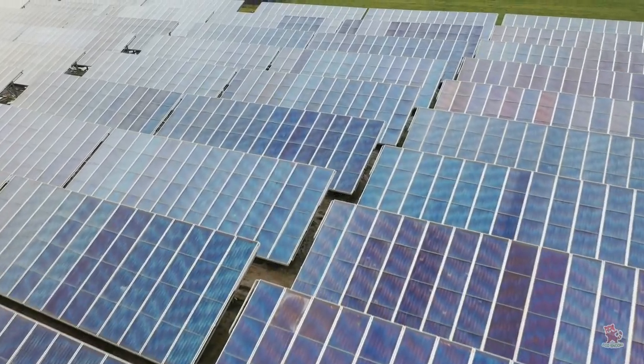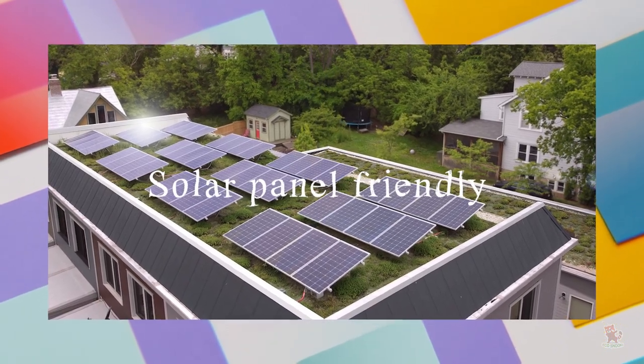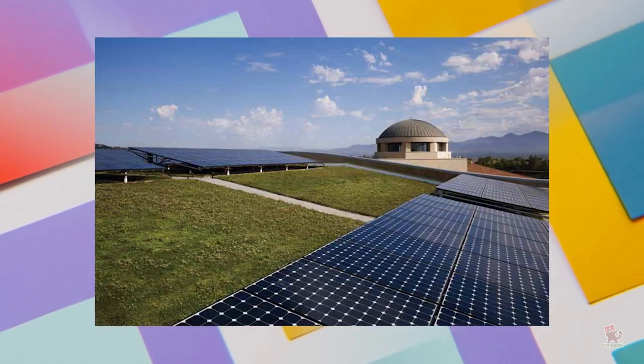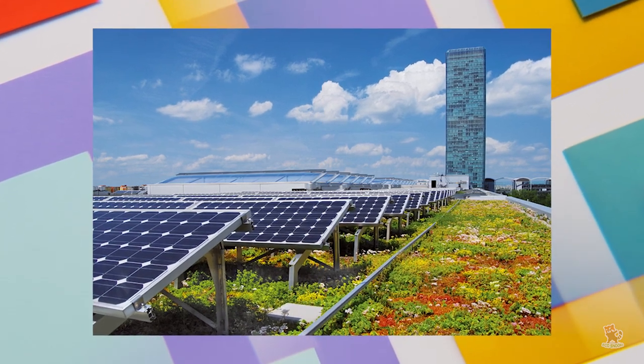When combined with modern technology, solar panels and green roofs work perfectly together, even if they are competing for space. German research discovered that solar cells over a green roof had a six percent higher output compared to cells on a bitumen roof, due to the lower air temperatures caused by the vegetation.